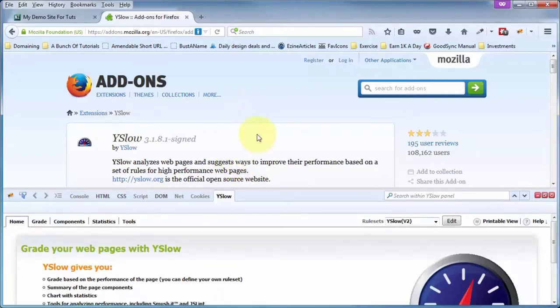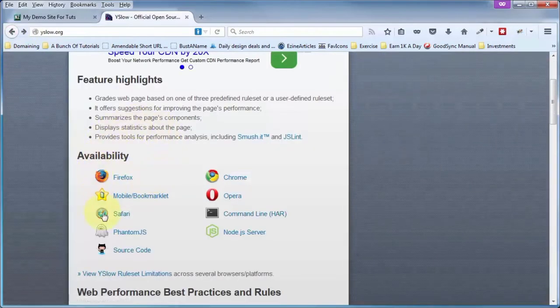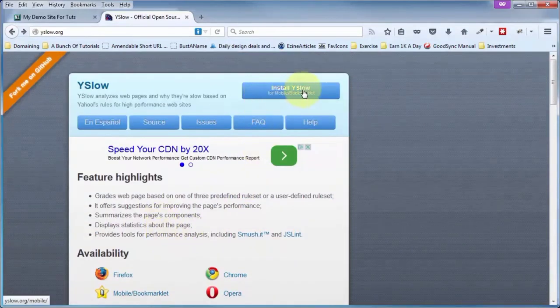So how you install YSlow on Firefox, or any of those browsers, is: do not click on those links for installation. Instead, click on the link in the top right corner, because YSlow recognizes what browser you're in. For example, right now I'm in the Firefox browser, and here I'm in the Chrome browser, and it recognizes that I'm in Chrome. If we click on the Install YSlow button in the top right corner, it gives us a pop-out. I've already got YSlow installed, which is why that button is not clickable.